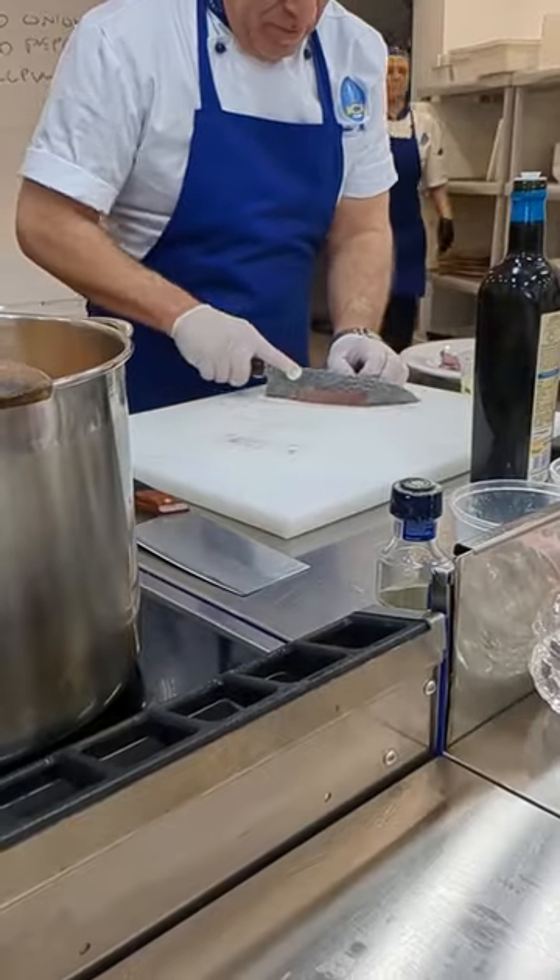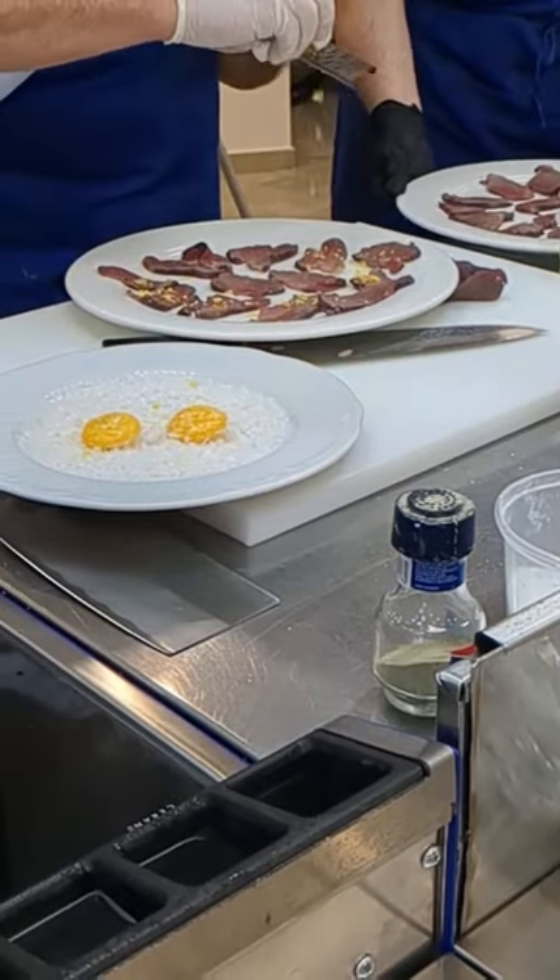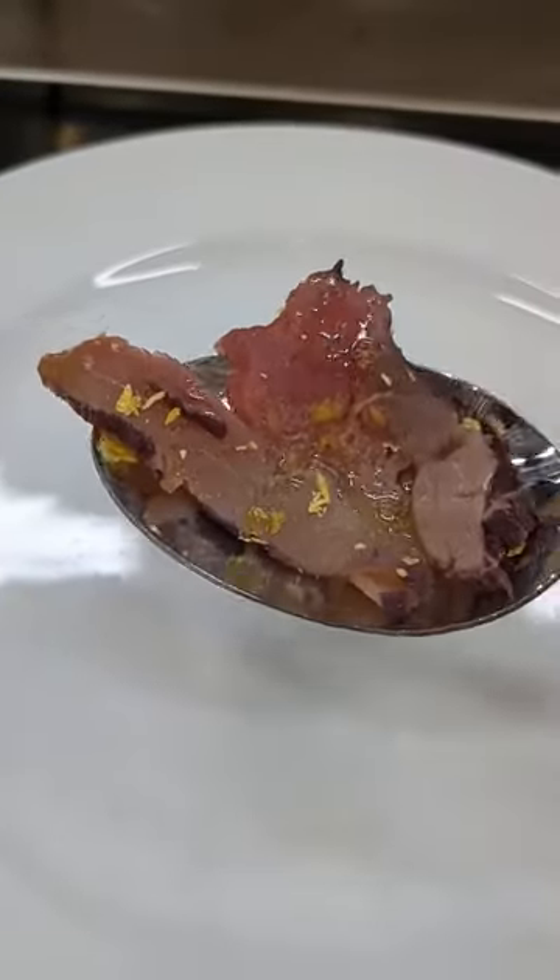Then we peeked at our pork tenderloin which has been marinating in red wine. We got to eat this raw with some cured egg yolks and salt on top.